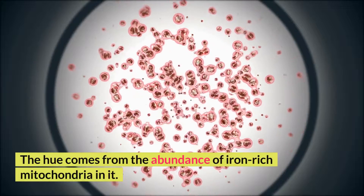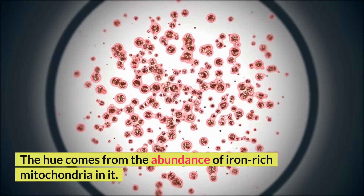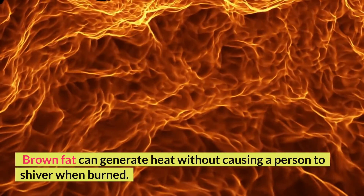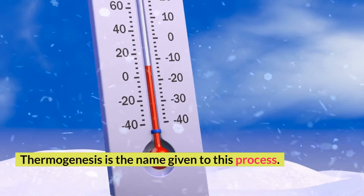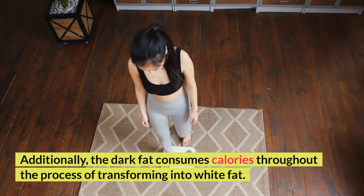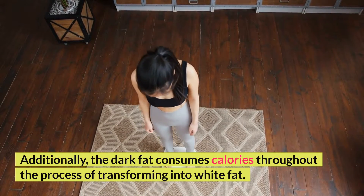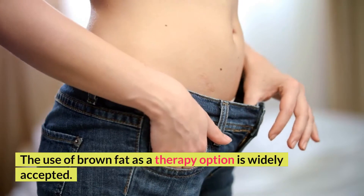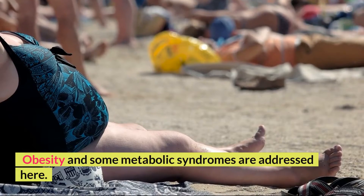The hue comes from the abundance of iron-rich mitochondria in it. Brown fat can generate heat without causing a person to shiver when burned. Thermogenesis is the name given to this process. Additionally, the dark fat consumes calories throughout the process of transforming into white fat. The use of brown fat as a therapy option is widely accepted for obesity and some metabolic syndromes.